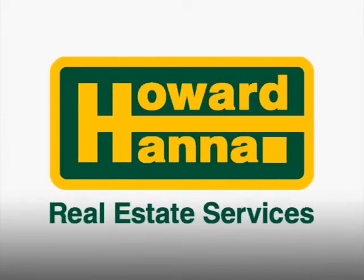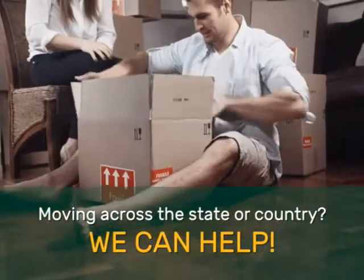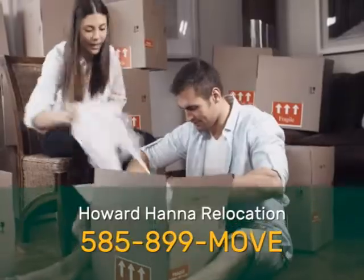Howard Hanna is your guide to real estate anywhere. Moving across the state or across the country, we can help. Just call 585-899-MOVE. Our full service relocation department is standing by to help you or friends and family buy or sell real estate for any reason, anywhere in the United States.